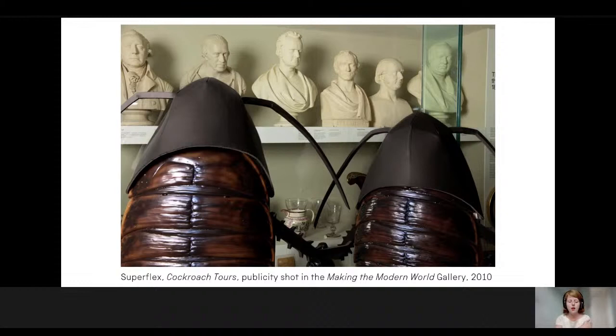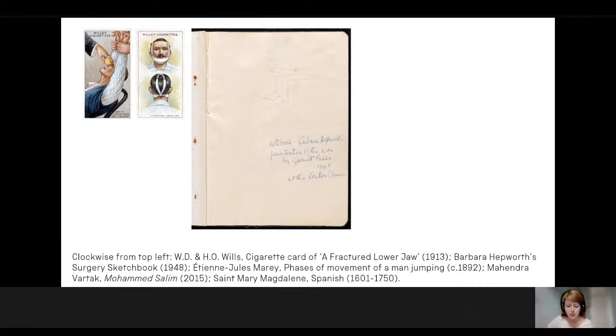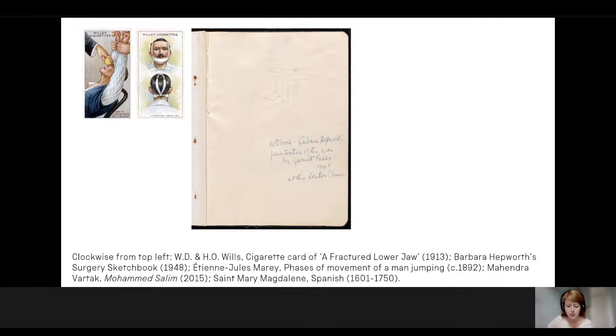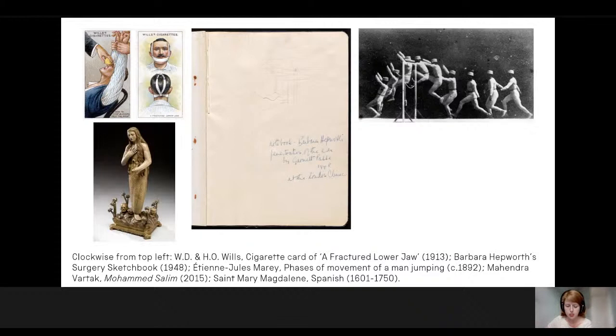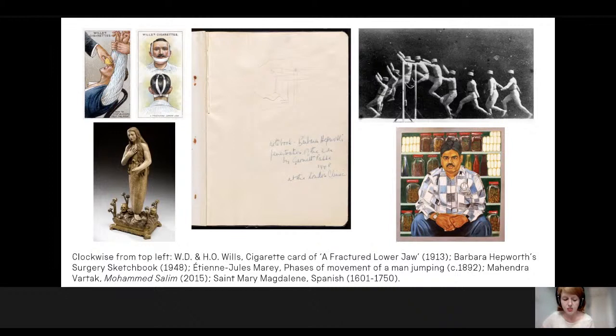There are clearly strong connections between the art and medicine collections throughout the remit of the museum. Looking at just a handful of examples from the art collections, we see the different ways in which the visual image has responded to and shaped our understanding of medicine — whether that be first aid images on trade cards from 1913, sketches made by Barbara Hepworth observing surgery in 1948 just prior to the foundation of the NHS, early high-speed photography by Etienne Jules Marey used to understand the movement of the human body, or historic religious sculpture like a statue of Mary Magdalene which combines religious and medical iconography.